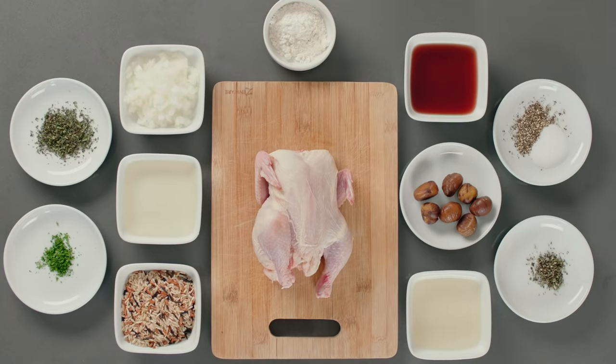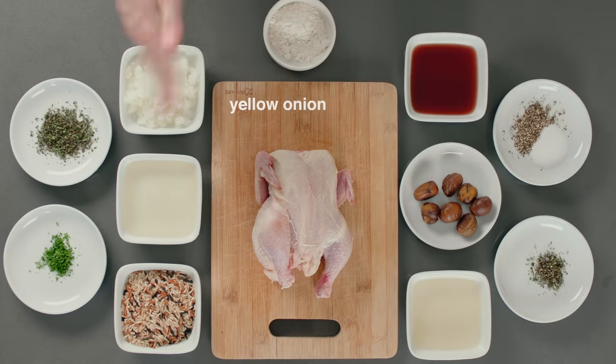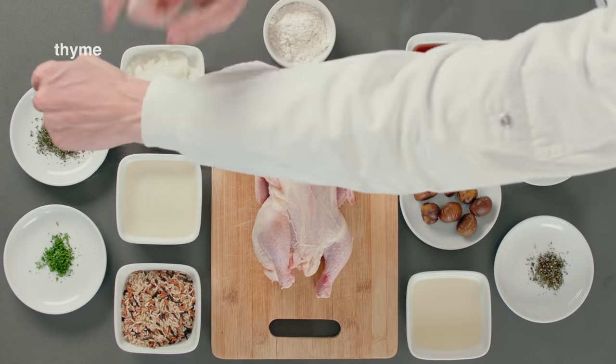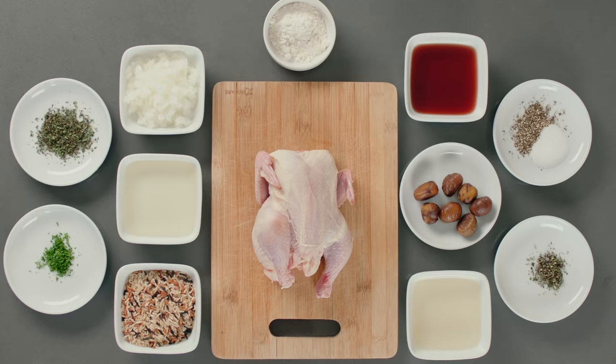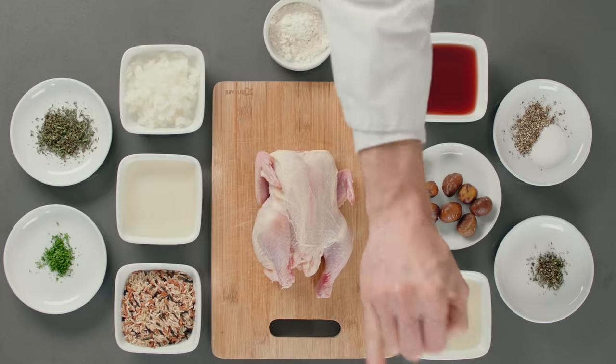For today's recipe we'll require Cornish game hens, wild rice, chestnuts, yellow onion, thyme, savoury, flour, salt, pepper, parsley, pomegranate juice, chicken stock and white wine. Very fancy.